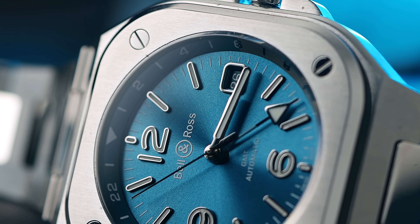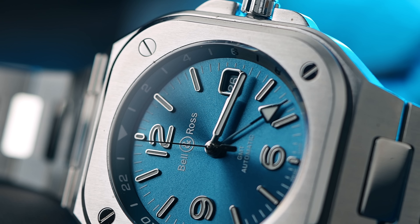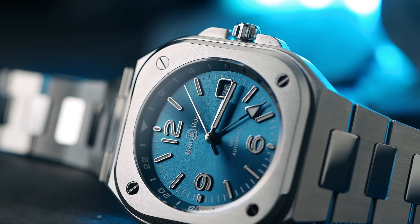Let's get started. Hello, my dear friends, all of you who want to tune in, and welcome to a really good review. Today we have a review of a very interesting watch: the Bell & Ross BR-05 GMT Sky Blue.